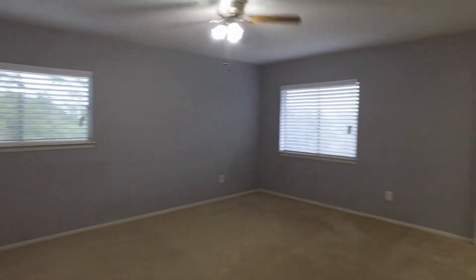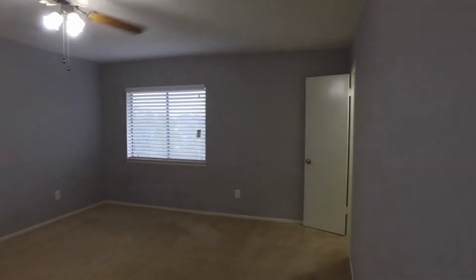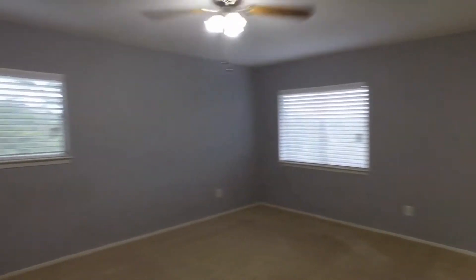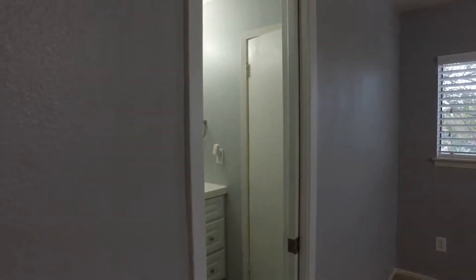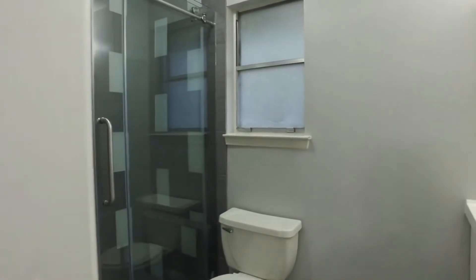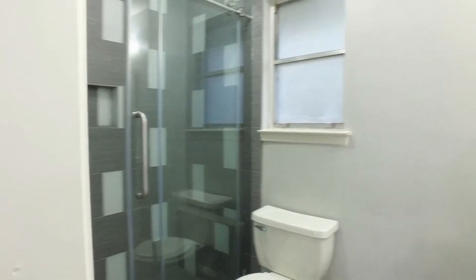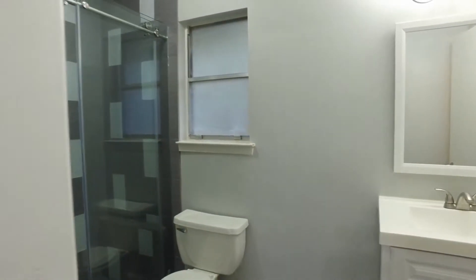Moving ahead, we have this very spacious master bedroom. There is a closet off the bedroom here, and then we also have a closet that is off the bathroom. You can see that really gorgeous walk-in shower there and a single vanity.